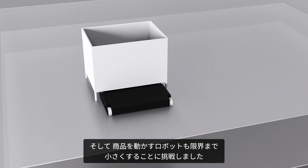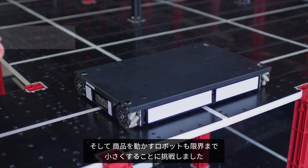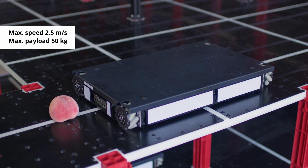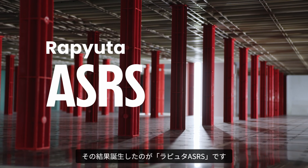We built highly compact robots to move these items inside the floor. We pushed the boundaries of how compact a robot can be. This is how the Reputa ASRS was born.